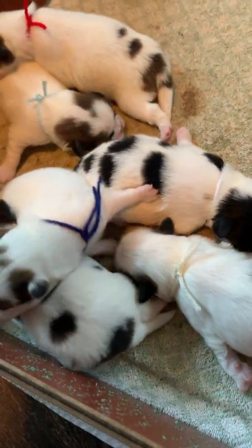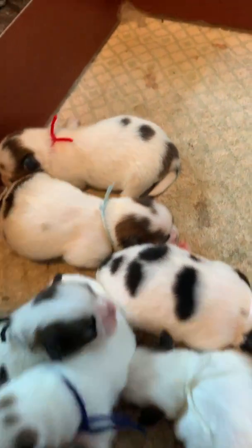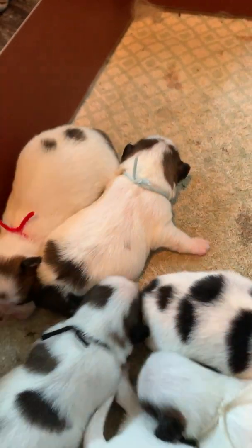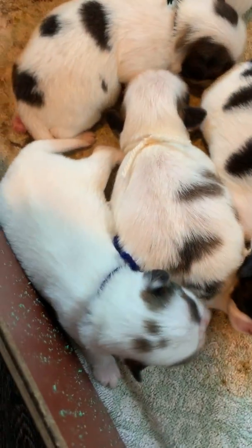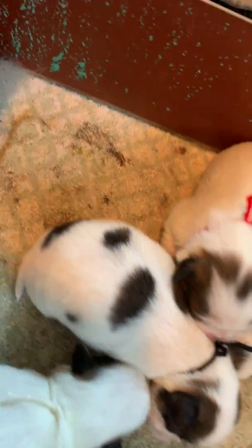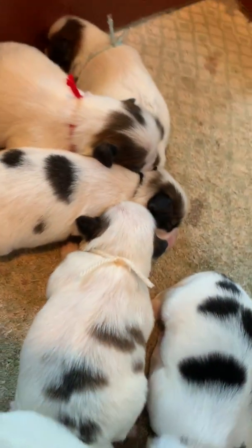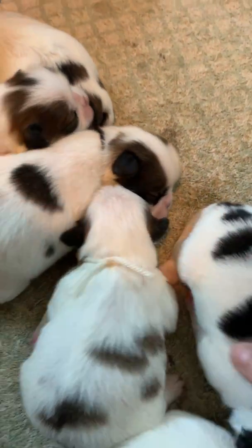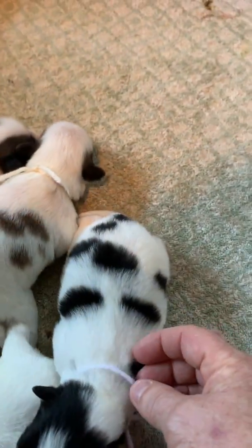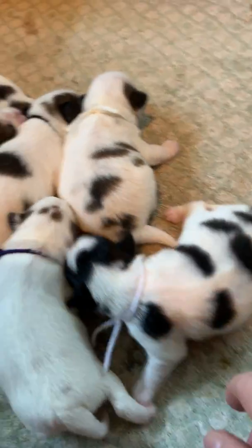So let's recap: the light green is Roxy, the navy is Rainbow, the black one is Rex, tan is Rudy — this would be Rudy right here — and then white is Rain, and Reno is the red.